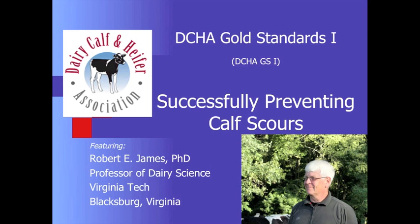Speaking today with Bob James, welcome to the program. Thanks an awful lot. It's a real pleasure to be part of the DCHA Gold Standard Program. Bob, tell me a little bit about what you're currently doing and your role in affiliation.